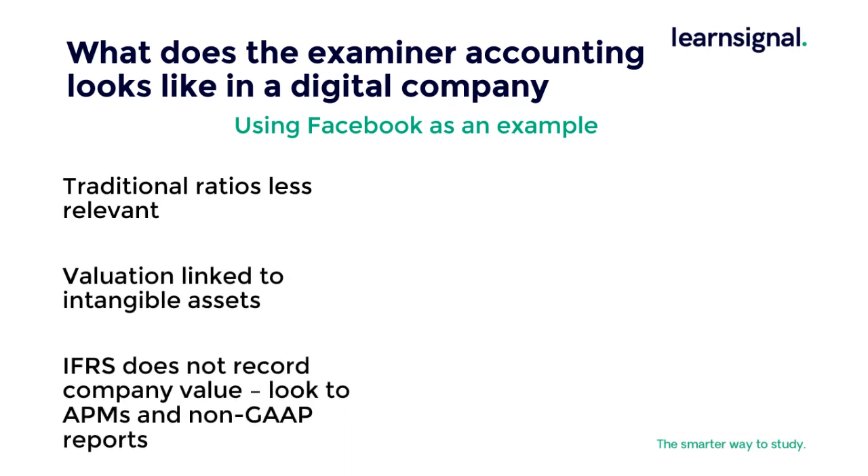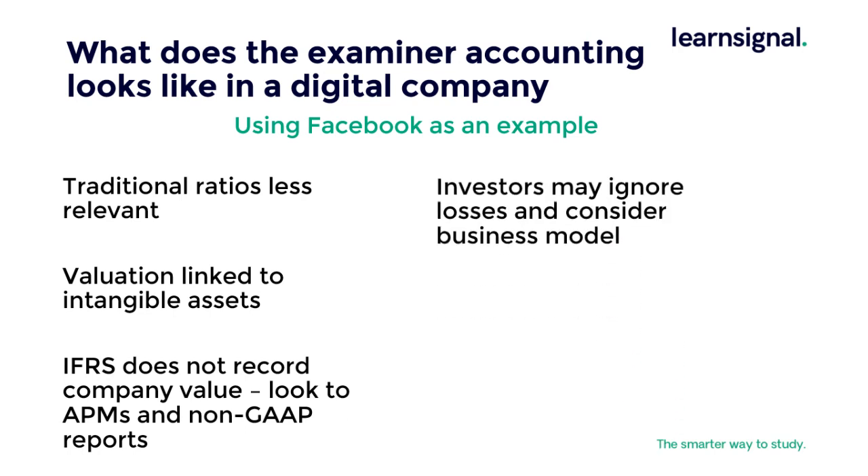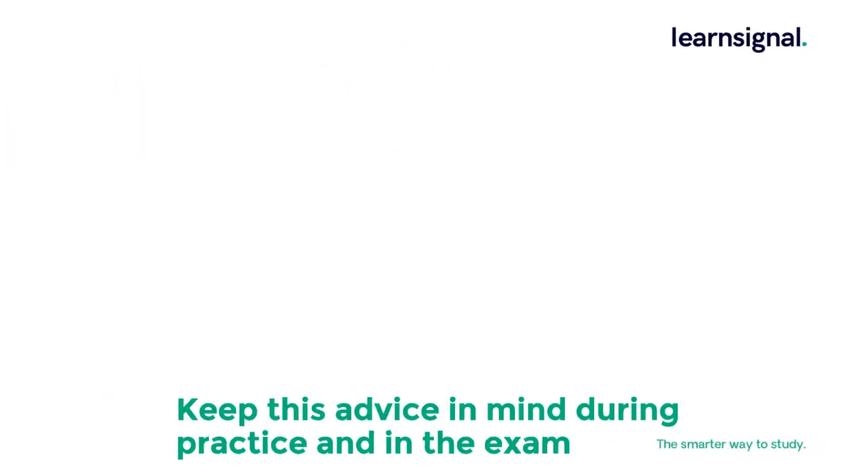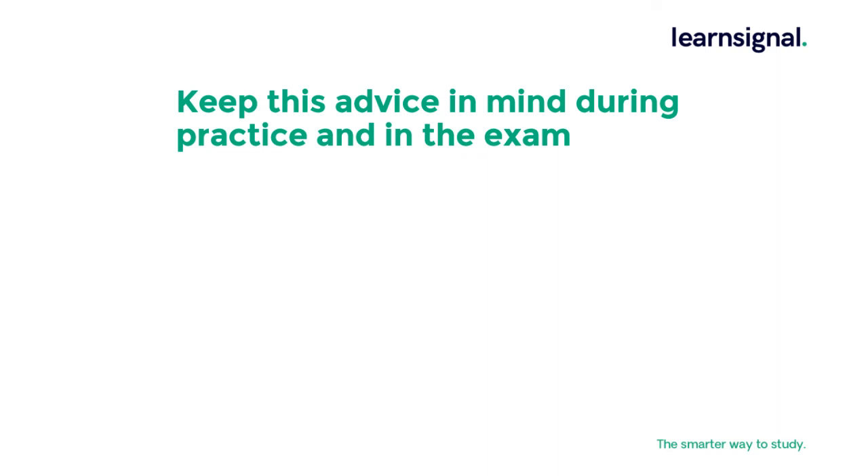IFRS has not addressed this valuation and investors look at advanced performance measurements and non-GAAP reports as a guide. Investors are more likely to ignore losses and look towards a business model, but cash flow, management discussion and analysis sections of the financial statements are key. So there is SBR in five minutes. Apply this advice throughout your study and use it for each question during exam bootcamp — with a pass rate of 49%, you have a good chance of passing, but don't take that for granted. Best of luck!